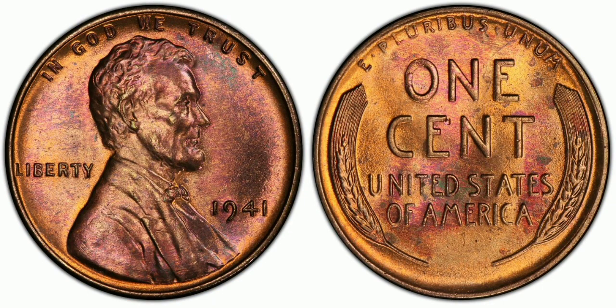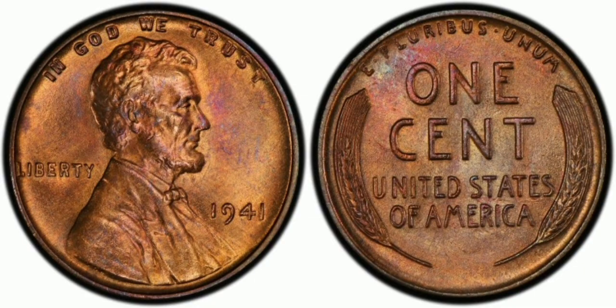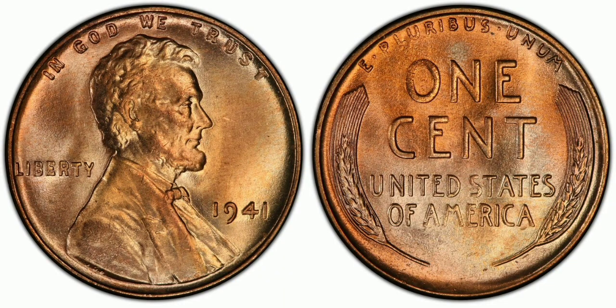The 1941 double die error number one is not as prominent as the 1955, 1917, or 1936 double dies. However, it has always been highly collected and many consider it a major variety. It can be easily obtained by collectors, as there are probably at least 1,000 or so surviving examples in all grades combined.